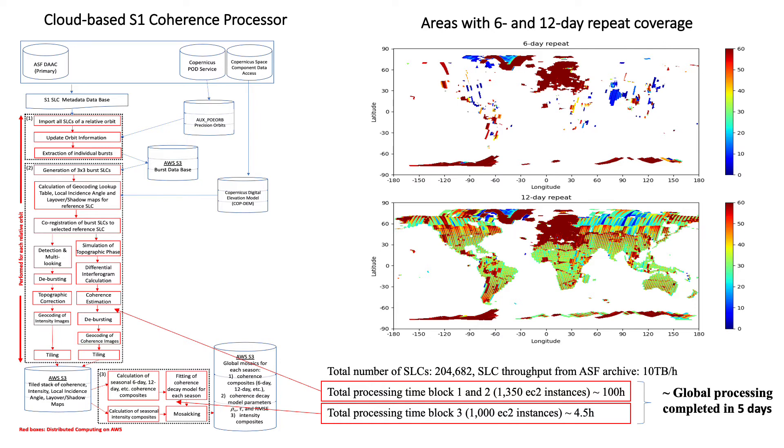To process one year of Sentinel-1 data interferometrically, we developed a global Sentinel-1 coherence processor in the Amazon Web Services cloud environment, based on the Gamma software and the cloud scaling software developed by EarthBigData. The Alaska Satellite Facility maintains a complete archive of Sentinel-1 SLCs on AWS, which allowed us to access the data with a throughput of about 10 terabytes per hour, making it possible to complete the entire processing in about 5 days.